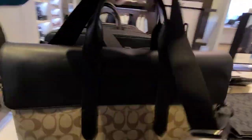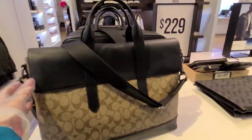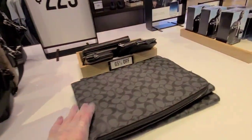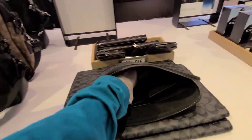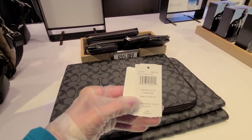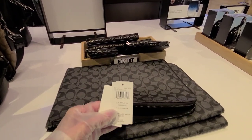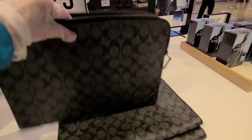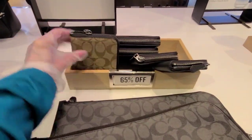It looks like most of these are $229. That's a beauty, isn't it? And this is a portfolio — a zip portfolio — and it is marked $228, so it's probably 65% off, along with these.